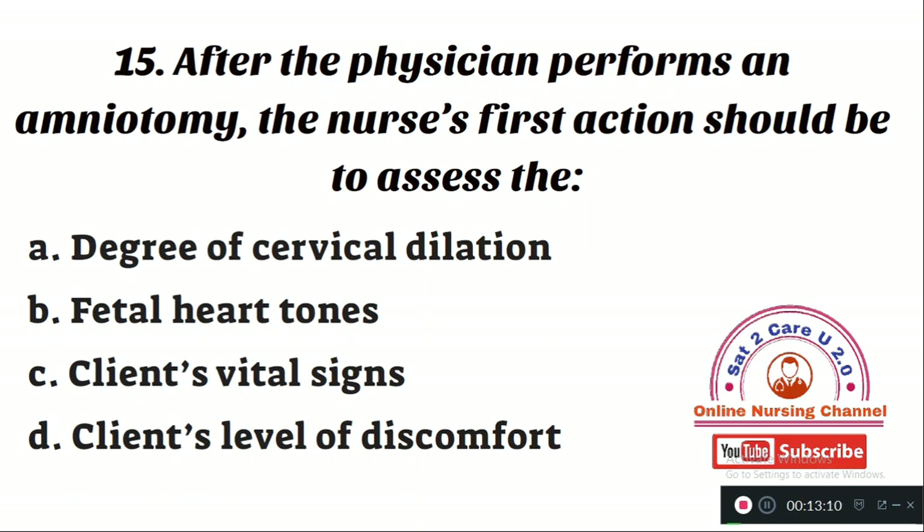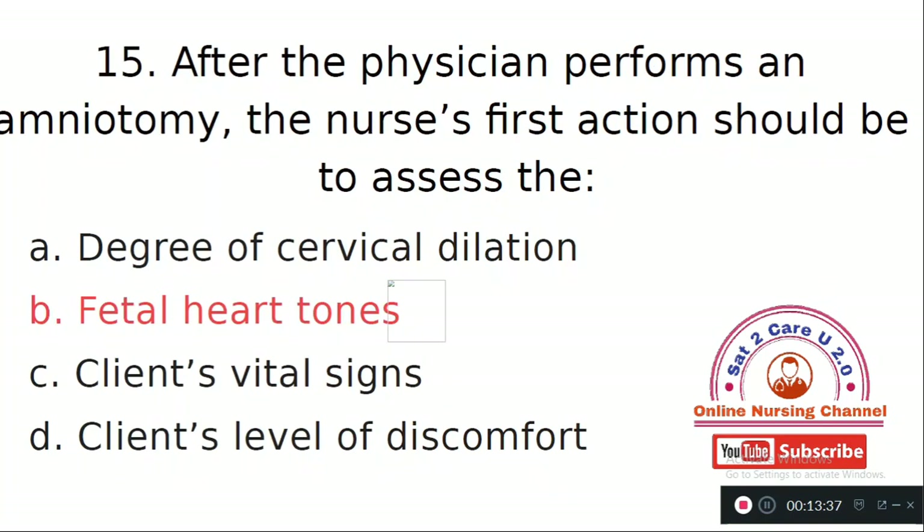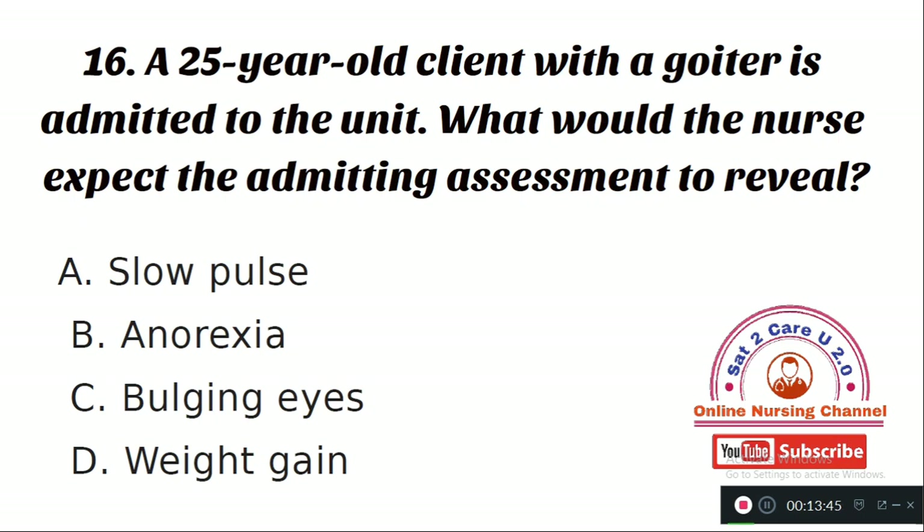Question number 15: After the physician performs an amniotomy, the nurse's first action should be to assess — Option A: degree of cervical dilatation. Option B: fetal heart tones. Option C: client vital signs. Option D: client's level of discomfort. The right answer is Option B — assessing fetal heart tones is the priority nursing action after amniotomy.